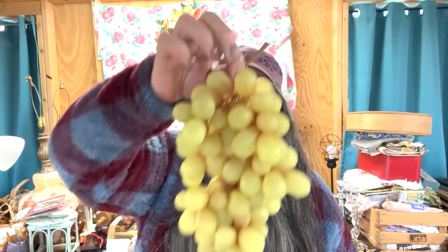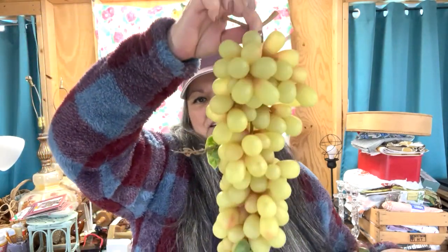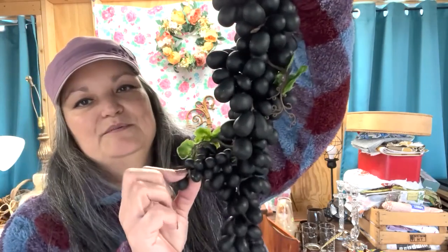For a dollar each, there were these rubber plastic grapes — and these are huge, look at how long that is. I love that there's a set of baby grapes on there. We've got the green grapes, the red one is not as large or as long and didn't have the baby ones. But the Concord grapes did and they're just as big as the green ones. These look so real from a distance.